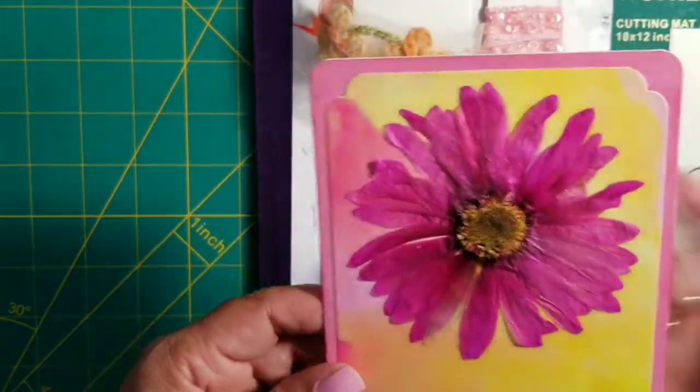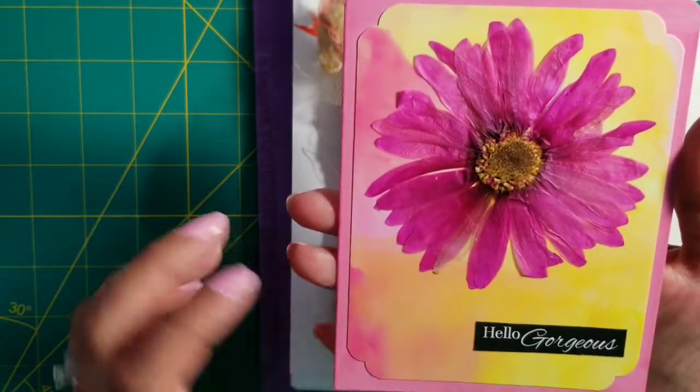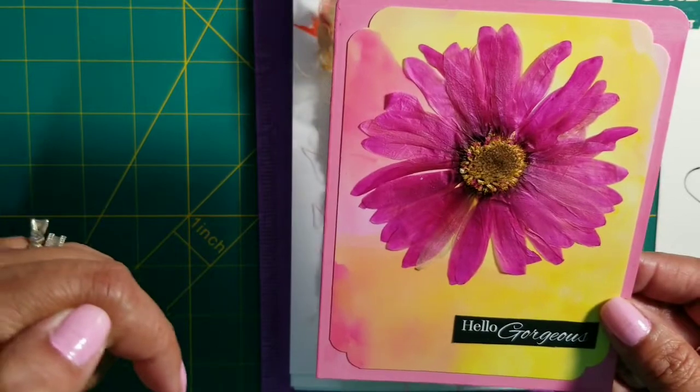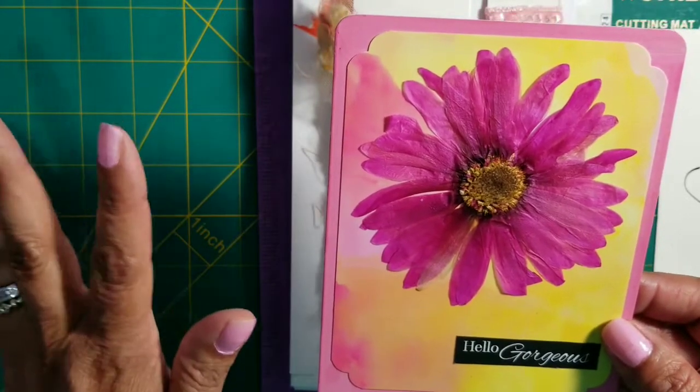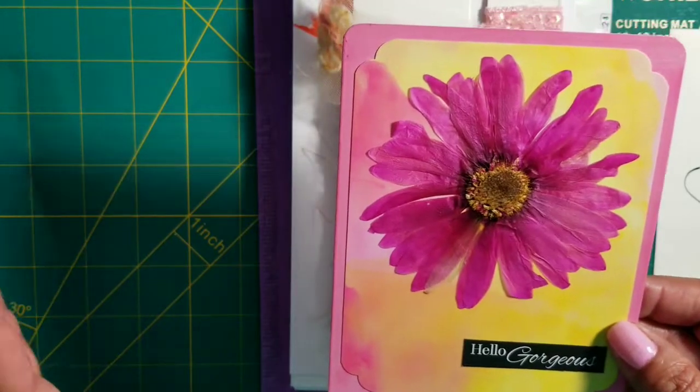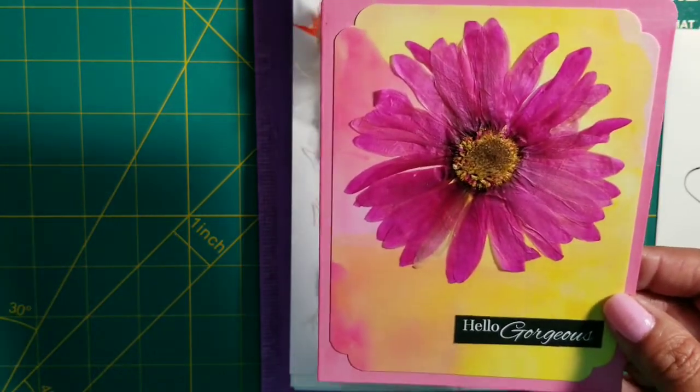Here's the beautiful card she sent me. We'll link her information down below — her videos and channel. If you're not following her, she is 'Craft Me a Card' here on YouTube and on Instagram, and she makes beautiful cards — such a talent.